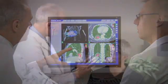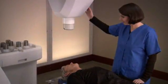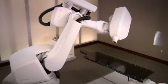Your treatment involves a team approach, in which several specialists participate. Once the team is in place, you will begin preparation for the CyberKnife treatment.